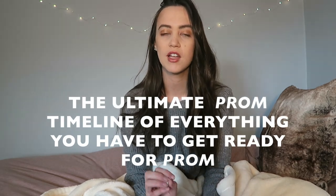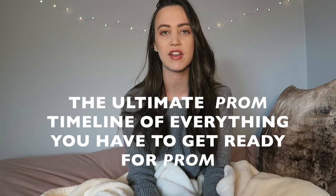The reason I'm doing this video now rather than in prom season is that the exact videos I was looking for at this time of the year last year are videos like this, and I couldn't find any to watch. I was obsessed with prom. I had watched every prom get-ready-with-me, every picking-the-prom-dress, every single video like that. And there were none that just explained the process of getting ready for prom and the best timeline to use. So today I'm bringing you the ultimate prom timeline of everything you have to get ready for prom.